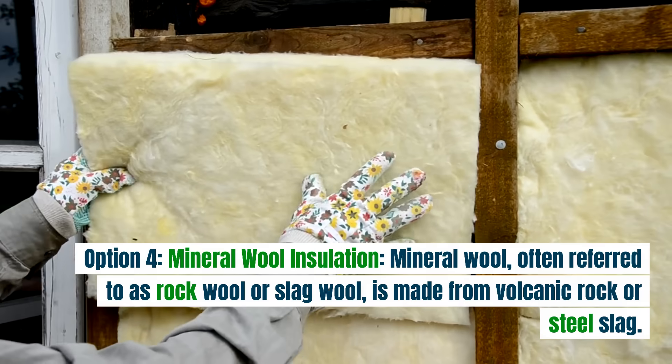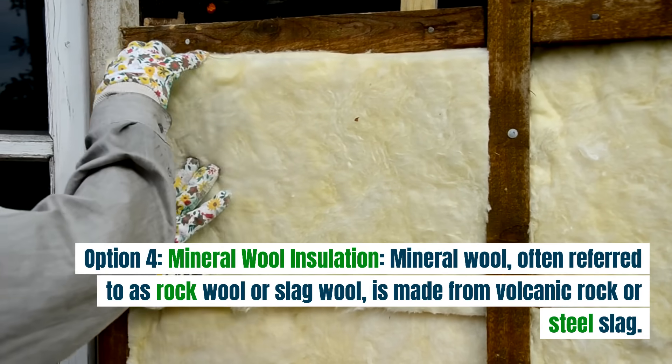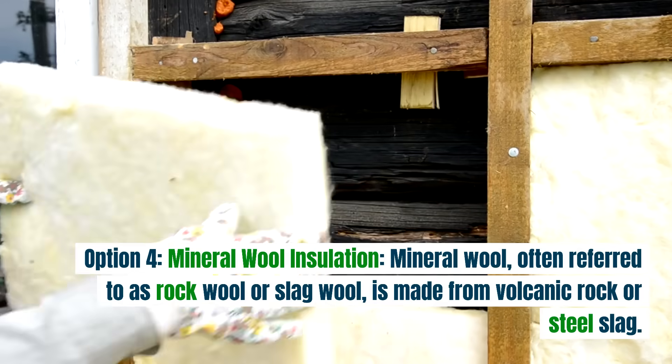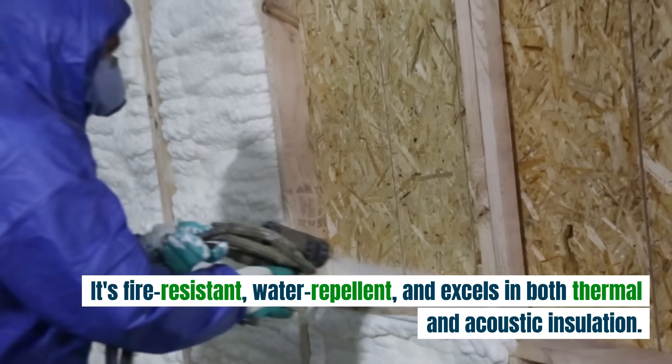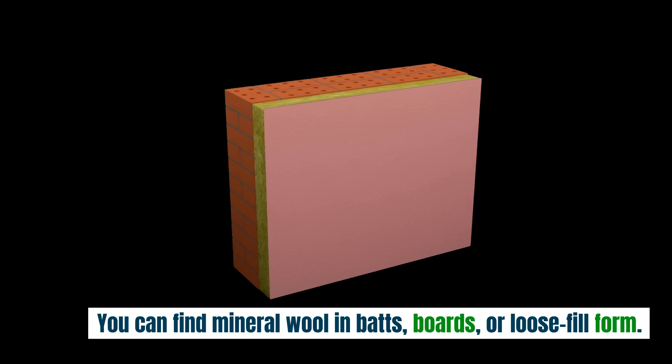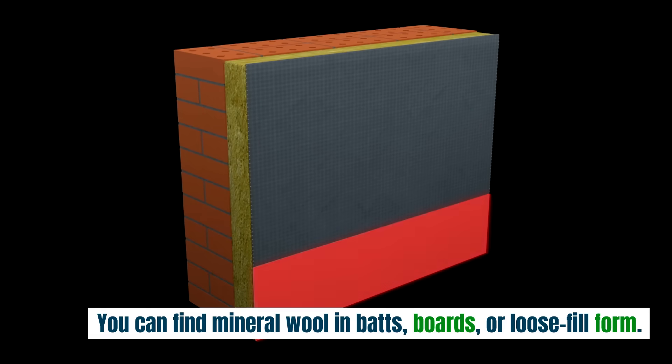Option four: mineral wool insulation. Mineral wool, often referred to as rock wool or slag wool, is made from volcanic rock or steel slag. It's fire resistant, water repellent, and excels in both thermal and acoustic insulation. You can find mineral wool in batts, boards, or loose fill form.